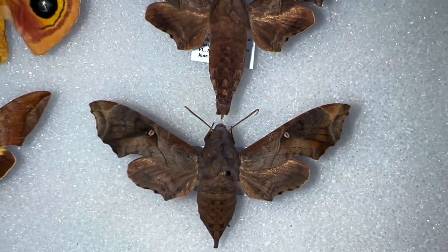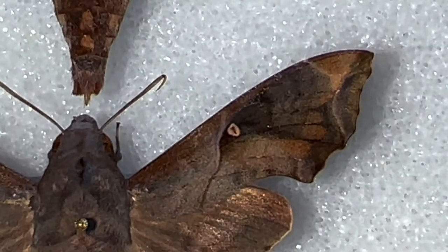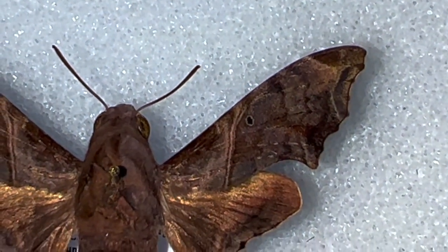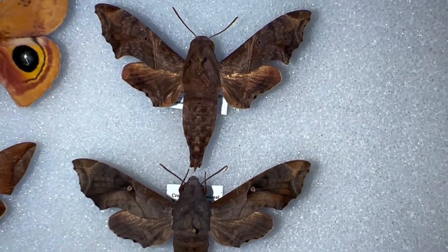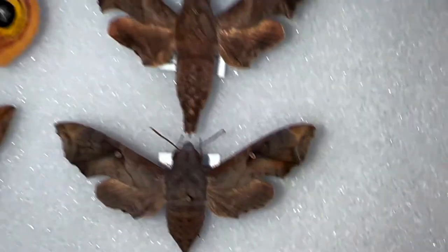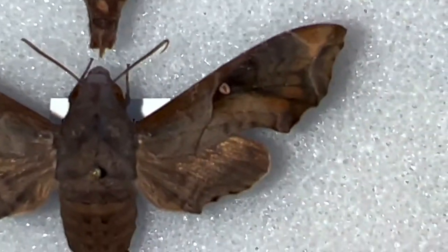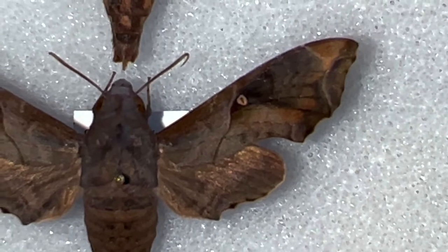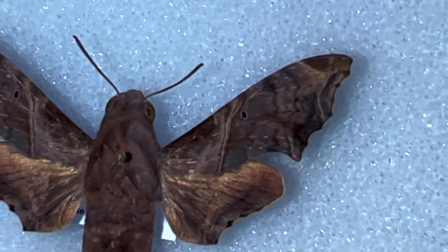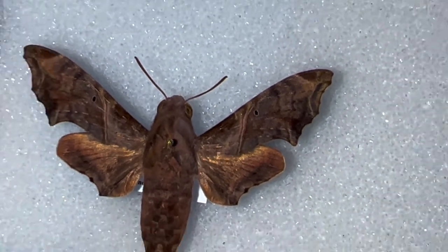First of all, the females have a very pronounced spot on the forewing — very, very pronounced. The males have that spot too, but it's not as highlighted as in the female. The females almost have a highlight around that brown spot. The second characteristic is more on the male: both male and female have a line that comes down the middle of the forewing from top to bottom, right on the left side of that spot. But the male has a much more exaggerated line. Those are two of the main differences.